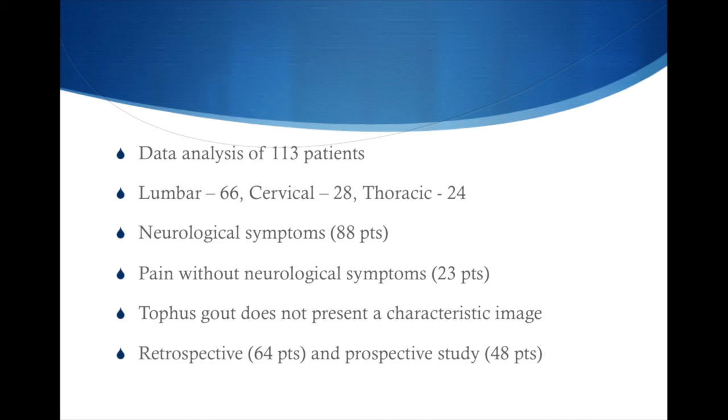A retrospective study was done in which 64 patients with gout had CT scans of their spine. It was found that 14% — about 9 patients — presented features of spinal gout. The same research group did a prospective study of 48 subjects, of which 35% — about 17 patients — were found to have gout erosions after CT scans.